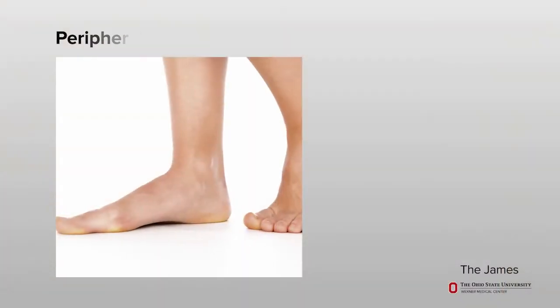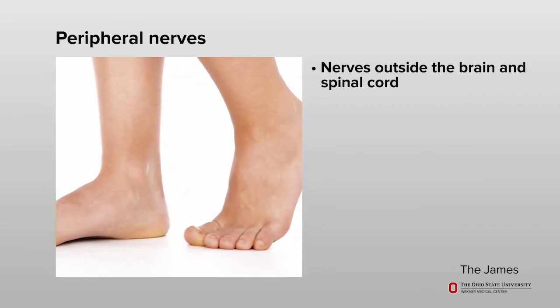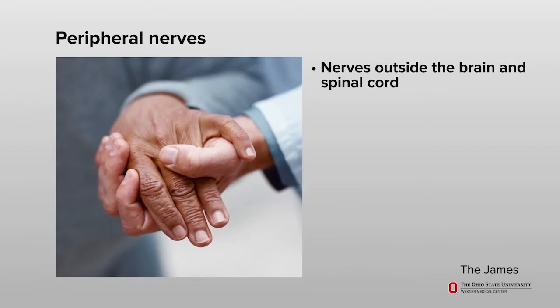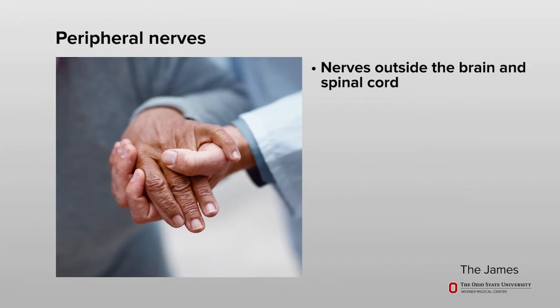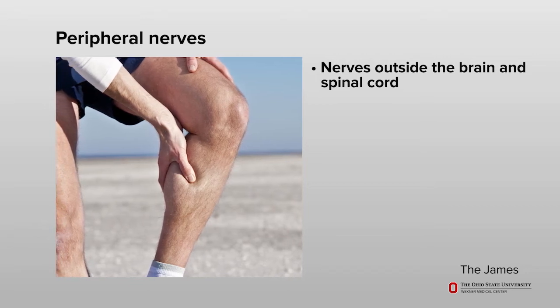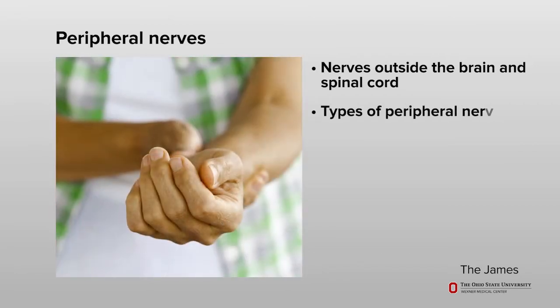The nerves in your body are long and wire-like. They run throughout the body and carry information from one area to another. Peripheral neuropathy involves the nerves located outside of your brain and spinal cord, called peripheral nerves. In most cases, the nerves affected are the ones far away from your brain, such as your fingers, hands, toes, or feet. In some people, it can also affect their arms, legs, or other parts of their body.